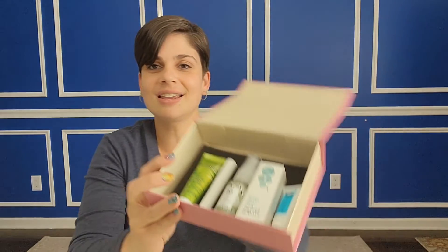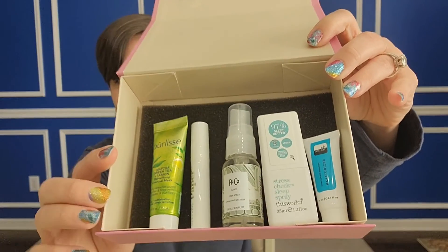All right guys, that is it for this Birchbox this month. I'm sorry this is such a quick little video — unless you wanted it to be a quick video. Those are our products. If you have any questions about anything, leave a comment below. Bye!